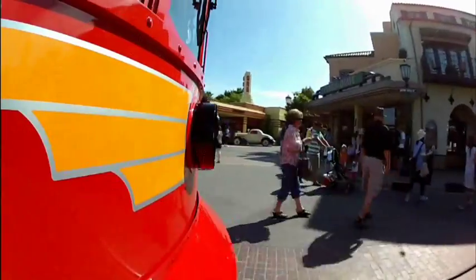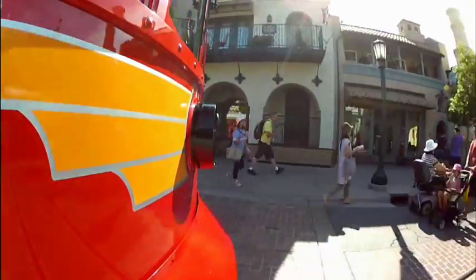Alright folks, welcome aboard the Red Car Trolley. My name is Carson, I'll be your conductor on this line. Our motto here aboard the Red Car Trolley is comfort, speed, and safety.